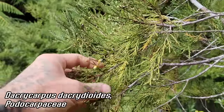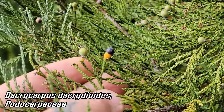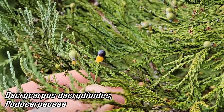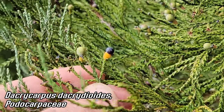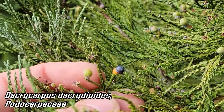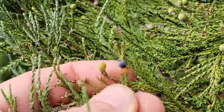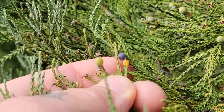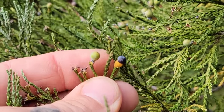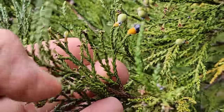Over here we've got Dacrocarpus dacrydioides with a wonderful illustration of how it gets its seeds out. The seed is that black thing on top — it's technically a cone; these are conifers, naked seeds, gymnosperms. That orange part acts as the bait berry — technically not a berry — that attracts bird dispersers. The birds go for the orange bit and inadvertently swallow or spit out the seed, and that's how these get around.